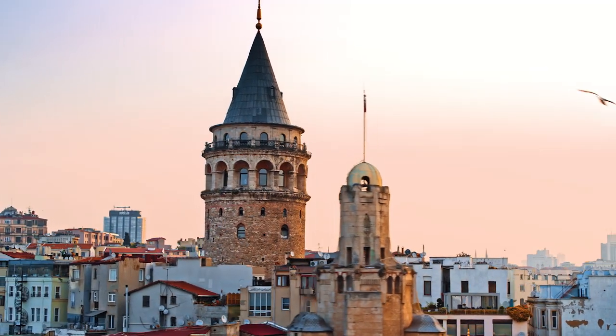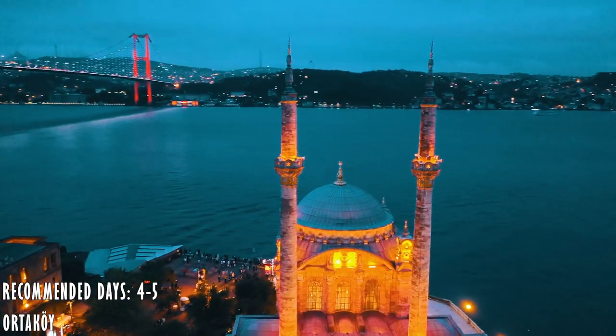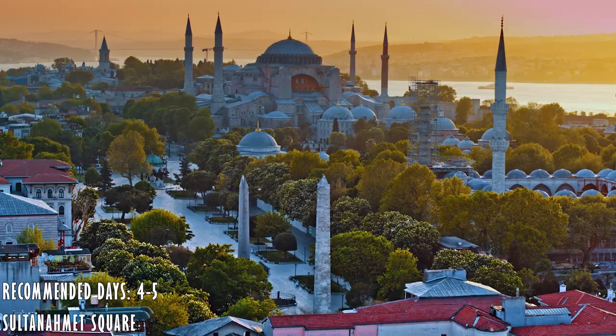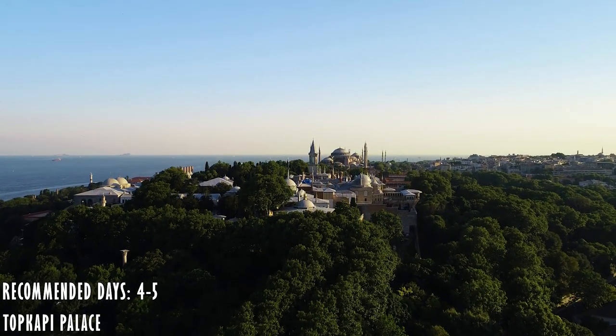And of course, Istanbul must be included. Known for its great history, charming views, the Bosphorus Strait that divides the Asian side from the European, and colorful and multicultural neighborhoods — making it one of the most beautiful cities in Turkey.